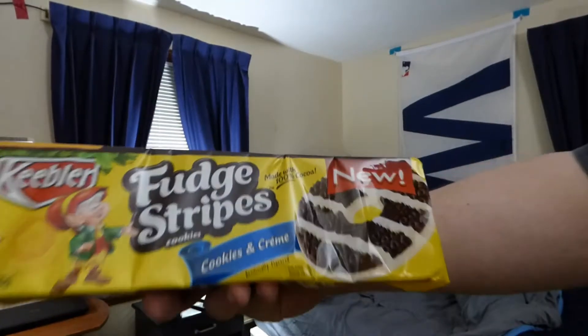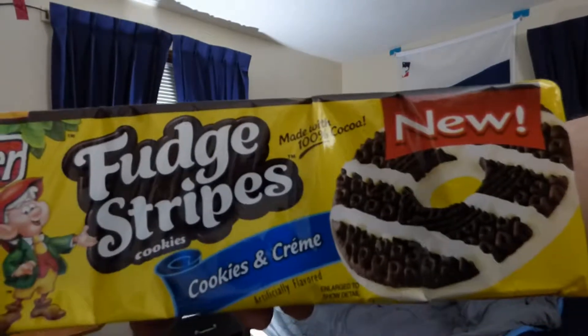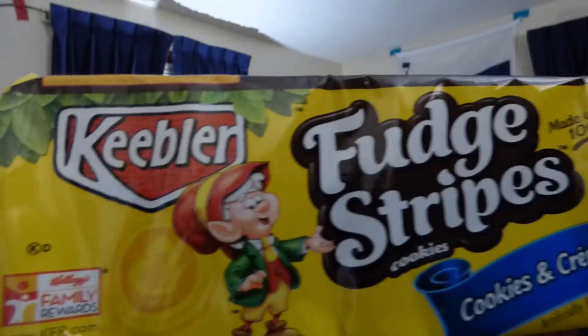I have Keebler Fudge Stripes Cookies and Cream. There it is — brand new on the package, made by Keebler.